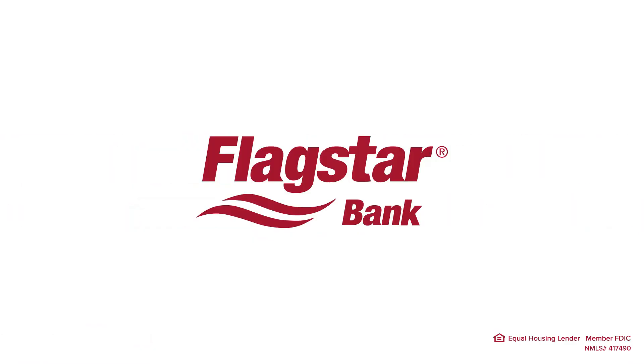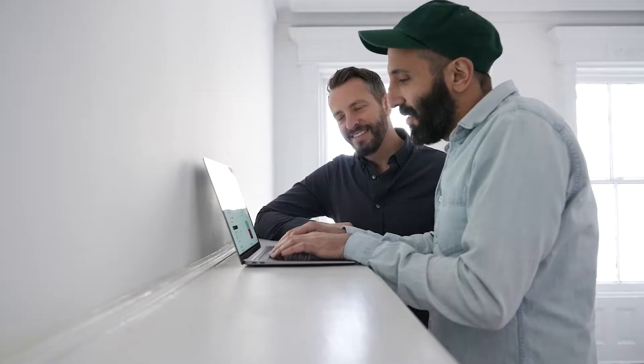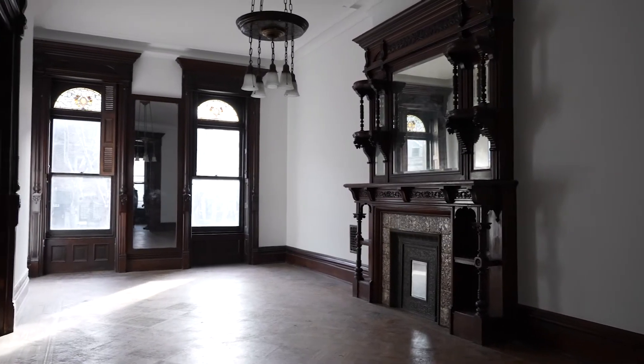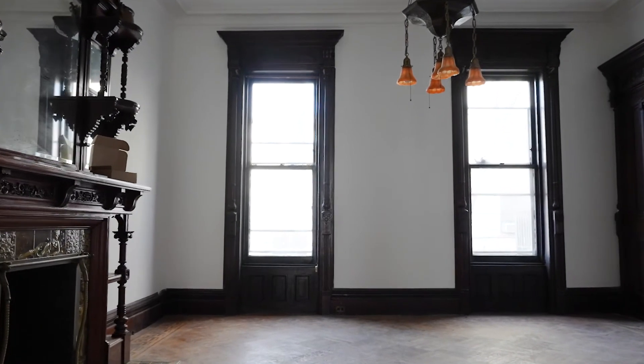We're teaming up with Flagstar Bank to get some answers through their financial products and resources. We're going to look back at some of our previous projects, show you what we're doing here in this house, and then take a deeper dive into some of the financial products Flagstar offers to help support renovation costs for any scale project. We've worked on projects of all different sizes and scales, but one thing is consistent between all of them — the budget. There will always be a budget, but you can create a beautiful home no matter what size budget you have to work with.